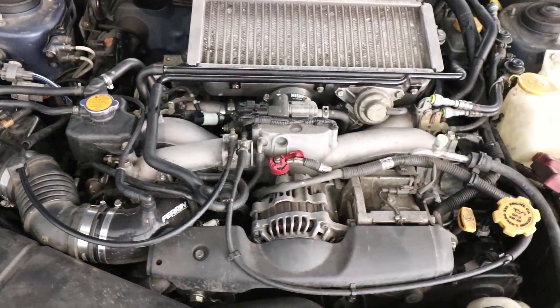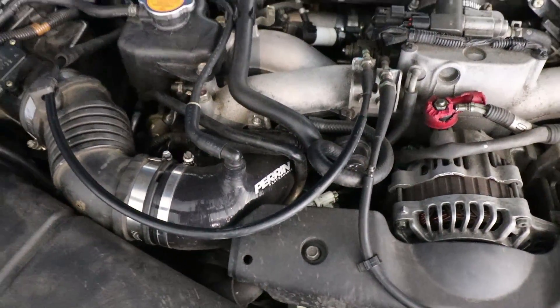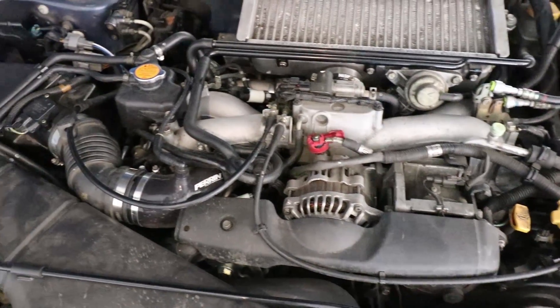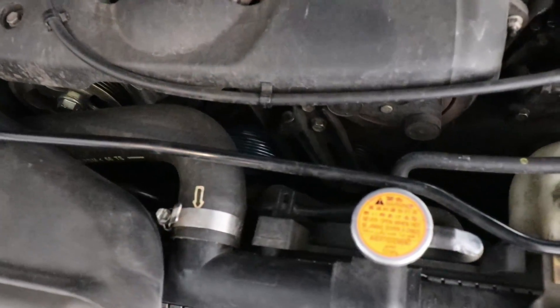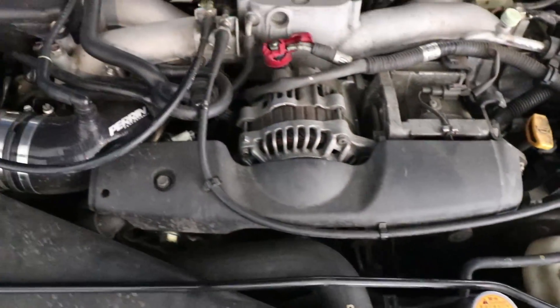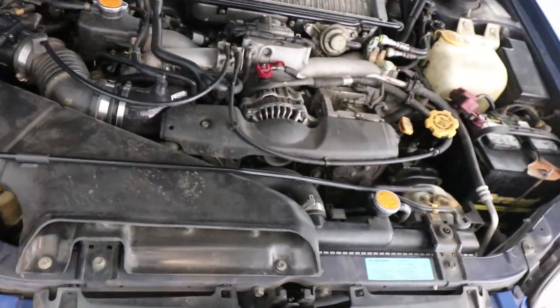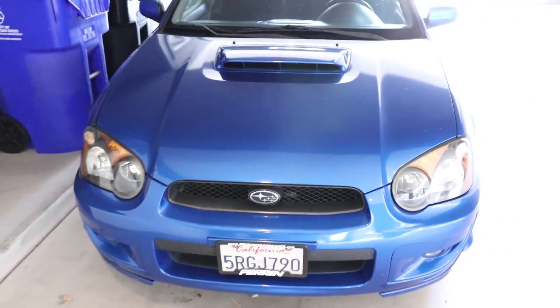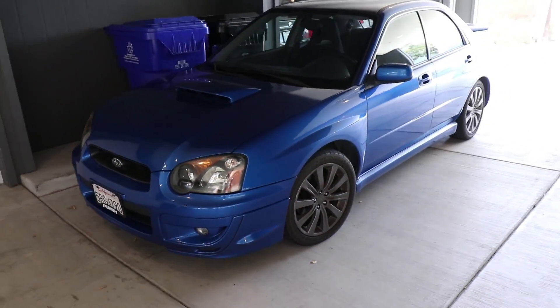In the hood we have an EJ20 — this is the original motor and transmission with a couple of simple bolt-ons, but nothing too crazy. We have the parent turbo inlet pipe, and it looks like a Cobb underdrive pulley, but other than that everything is stock. That is a great starting point. Here it is boys — here's the full walk around.